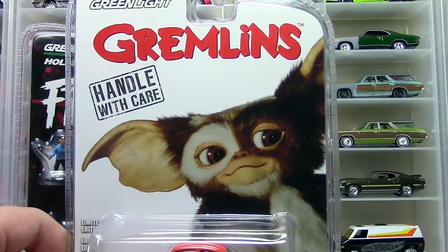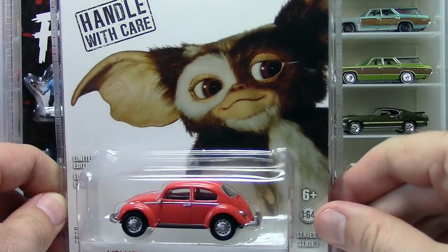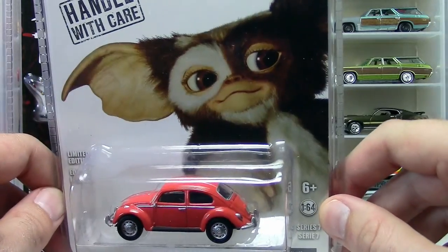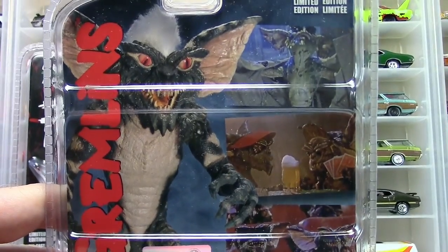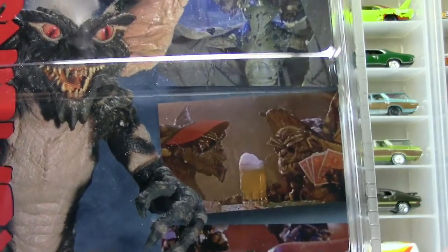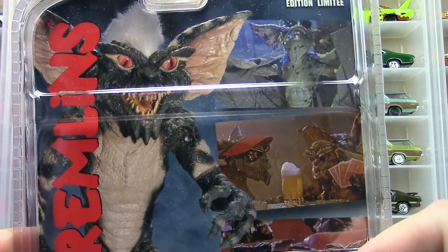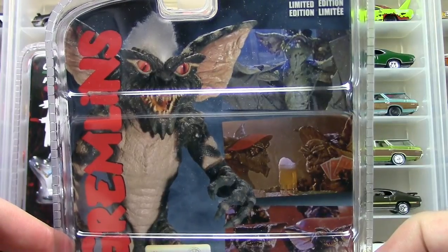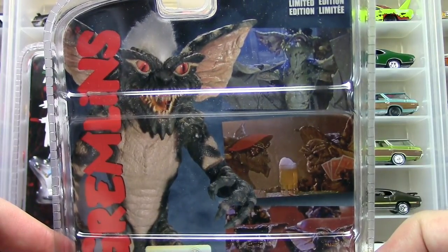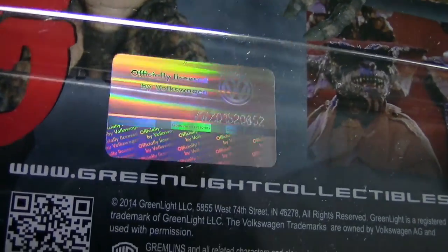This is the Gremlins, and if you've never seen this movie I recommend it - I think there were two or three Gremlins movies. This is Gizmo, the cute little furry gremlin. If you get them wet, or if they stay up past midnight if I remember correctly, they turn into the evil mean gremlins and cause a lot of trouble - drinking, gambling, very unpleasant. It's really cool that they put the movie artwork on the back like this - better than some Hot Wheels retro entertainment packaging that just puts the logo.